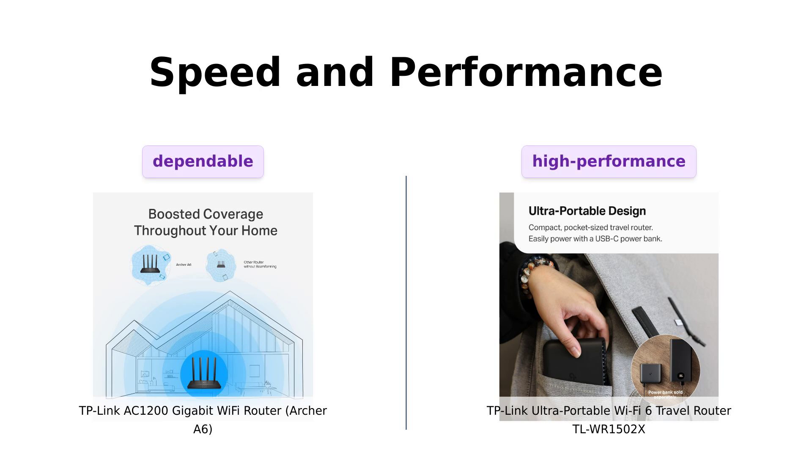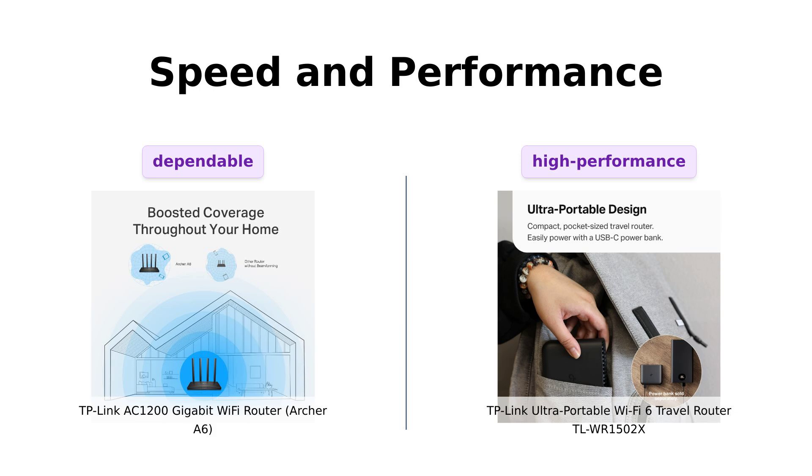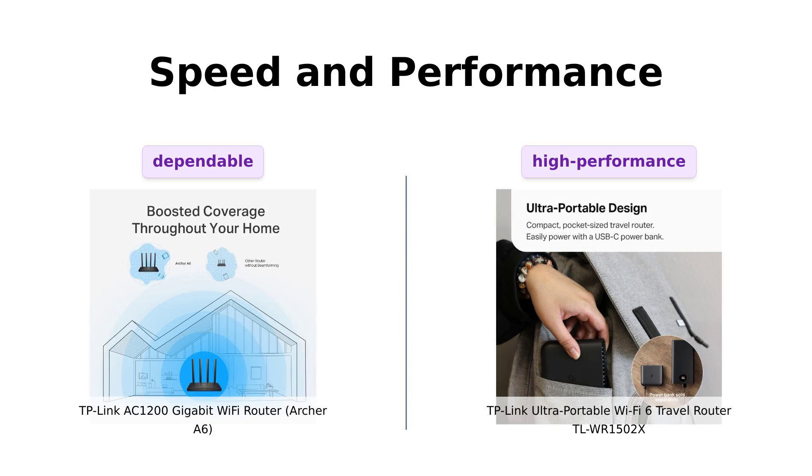Now let's talk speed and performance. The Archer A6 boasts a dual-band setup with 1,200 Mbps total — 300 Mbps on the 2.4 GHz band and a whopping 900 Mbps on the 5 GHz band. Perfect for when you're streaming your favorite 4K cat videos.